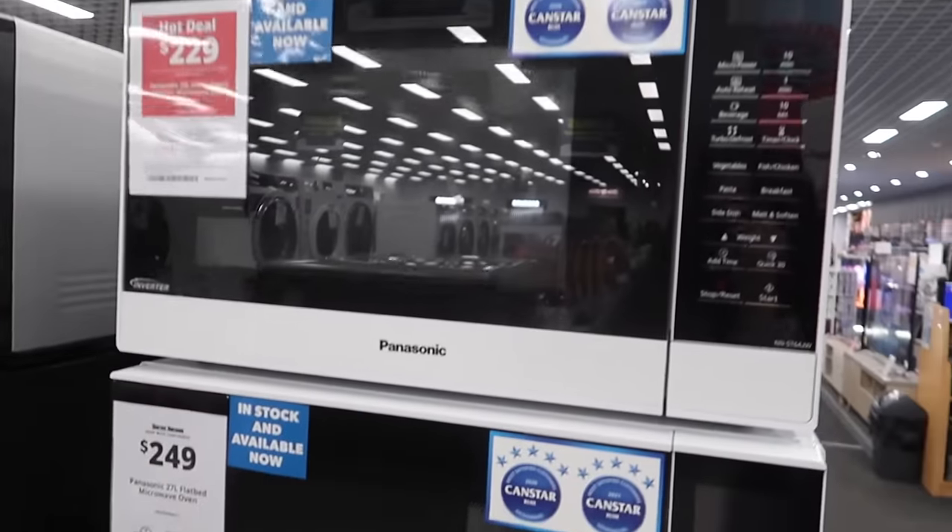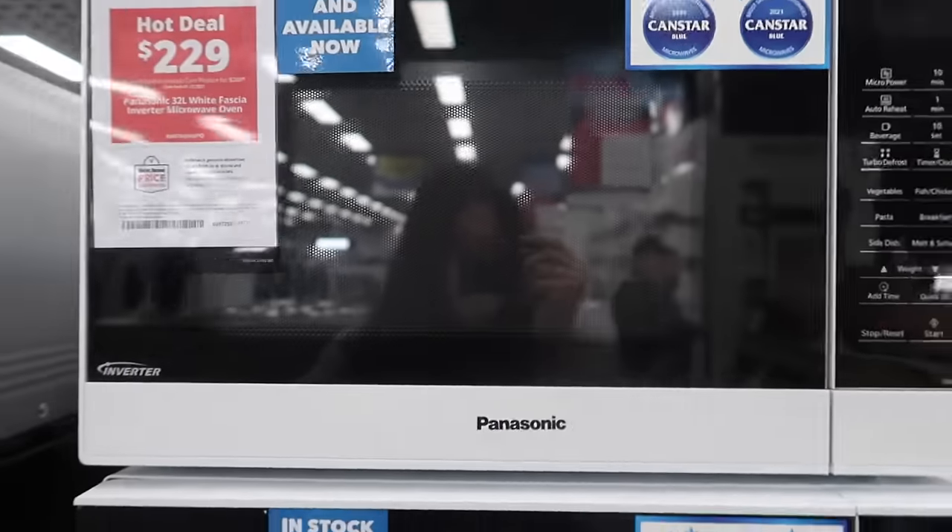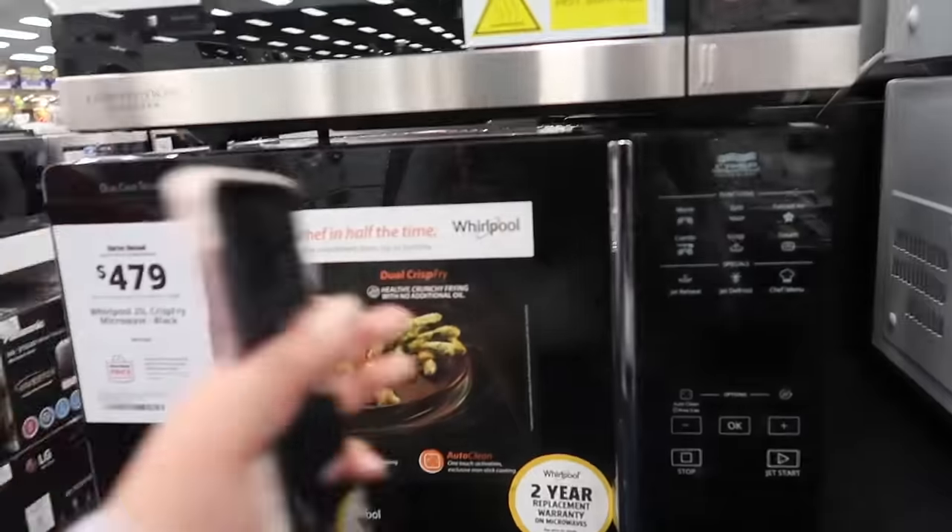We are now looking at microwaves. I think we're going to go with this one because it's on sale, the color looks nice, and Panasonic I've heard is a good brand.